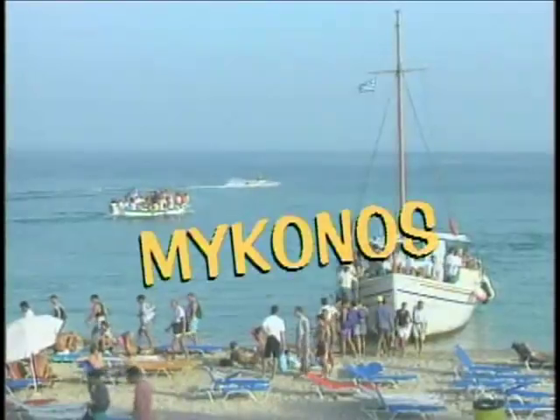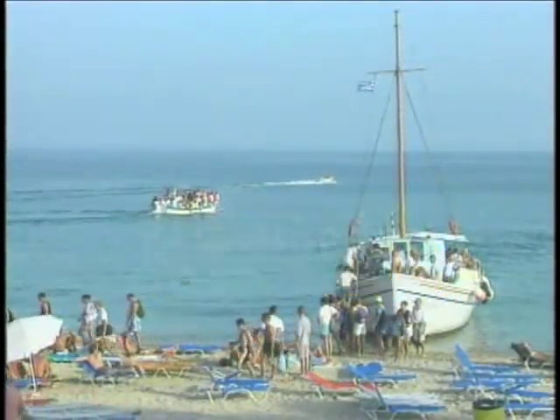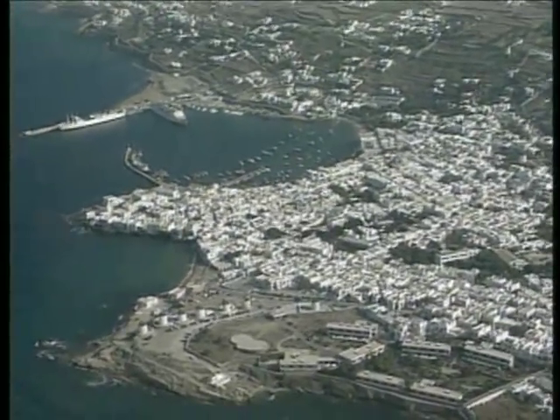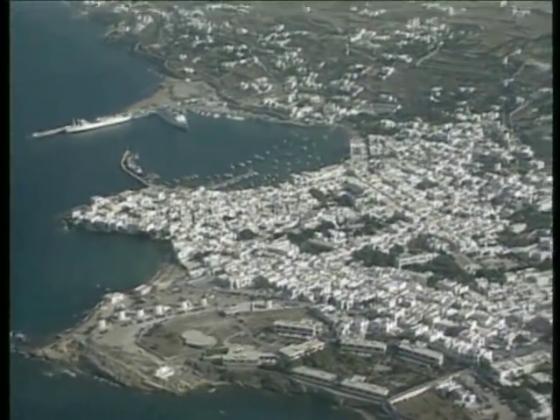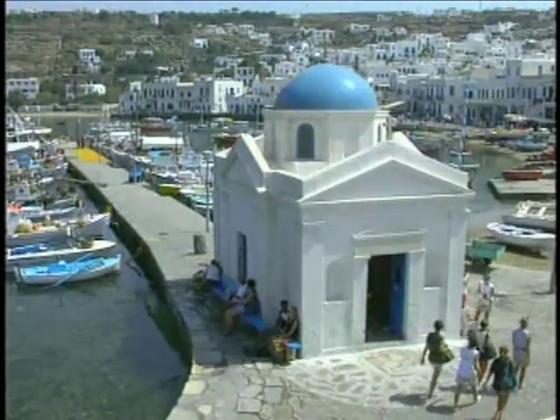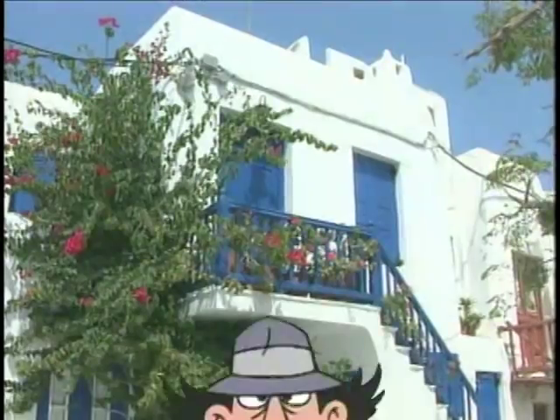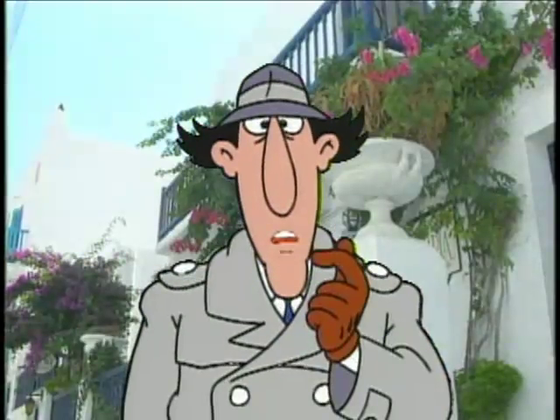First stop, Mykonos. Mykonos is possibly the best known of all the Greek islands. Its semicircular harbor, white-washed houses, and picturesque windmills have drawn more tourists than any other island. I never knew buildings could draw.